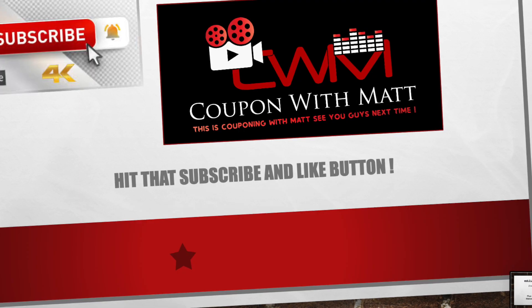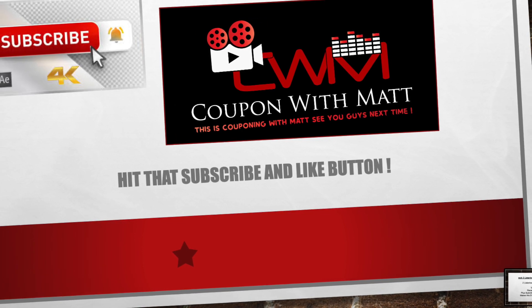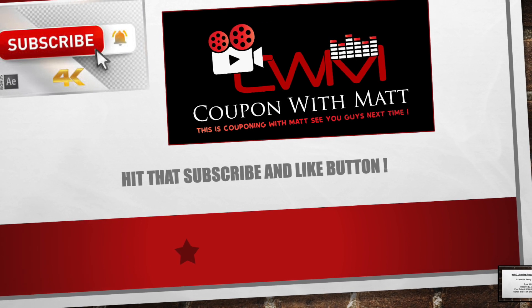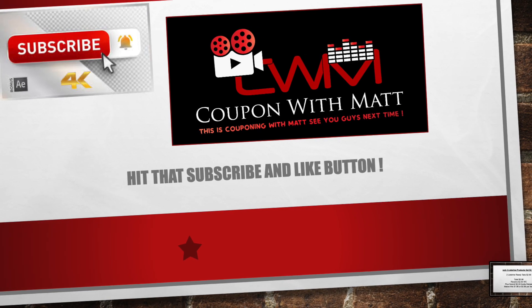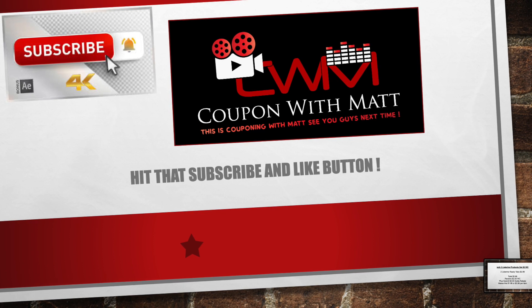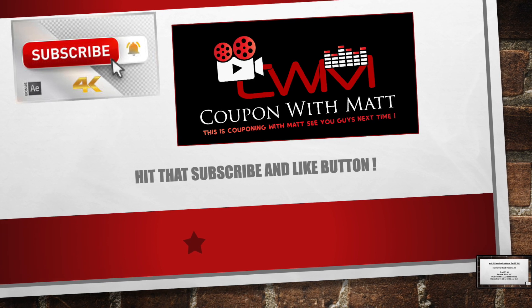Alright guys, once again I hope you enjoyed this video. We got some great deals over at Walgreens this week, especially with the 4 for $8. Make sure you head over there and get Tide Simply, Downy, Bounce, and Unstoppables. Once again, if you haven't already done so, show me some love — hit that subscribe button, turn the bell on for notifications. This is Couponing with Matt, signing off. We'll see you guys next time.